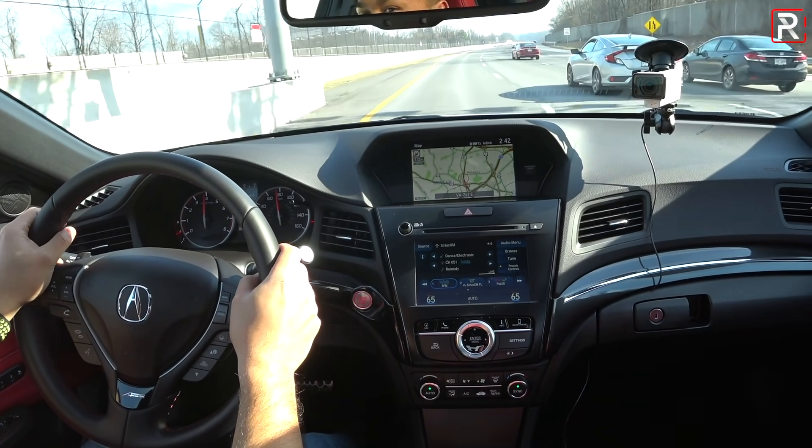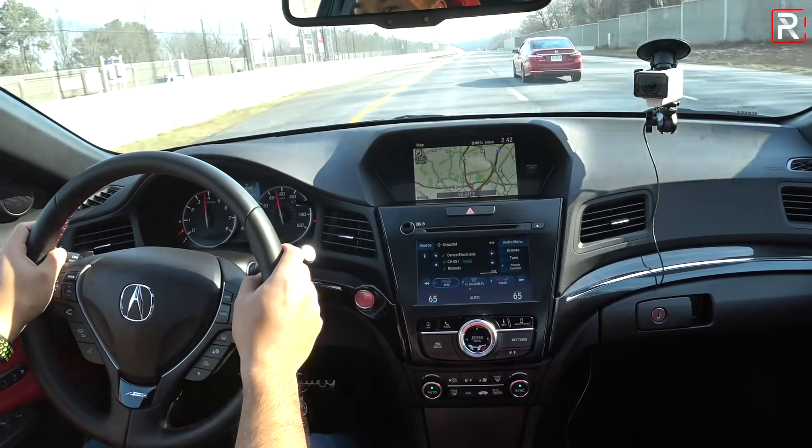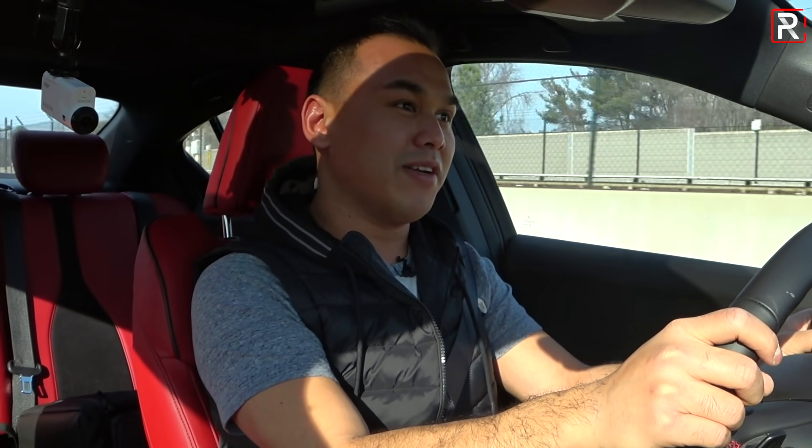Speaking of which, there's an SI right there. That car, to me, is a nice car, but I don't like the 1.5 in it. This ILX has a little bit more character versus the 1.5 in the SI. It just sounds good — you feel that VTEC kick in when you put your foot down. It's definitely nice.